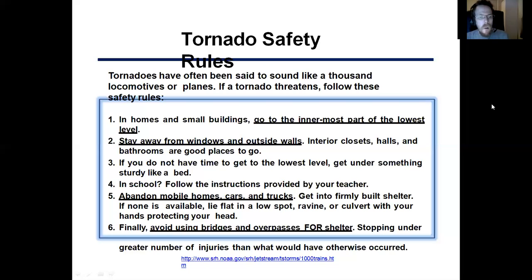Abandon a mobile home or a car because those things can be like toys and just crushed instantly. And finally, avoid buildings, bridges, and overpasses for shelter because the number of injuries can actually be greater when you're under an overpass. So you need to be really careful of that.